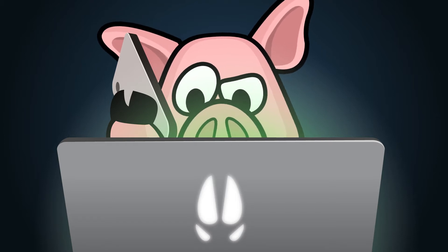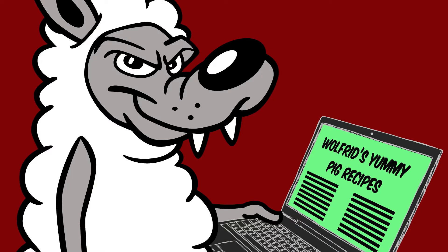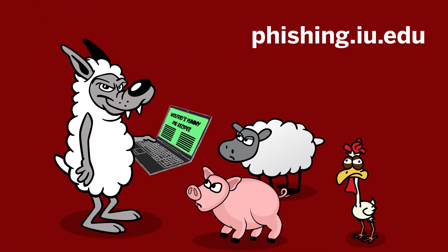A Kali dog wearing a UITS Support Center t-shirt answers the phone and says, "Feel free to squeal." Reporting a suspected phishing scam helps protect the entire IU community. The wolf in a sheep's costume holds the laptop with the words "Wilfred's yummy pig recipes," and he is surrounded by an angry pig, sheep, and chicken. Find more tips to recognize, rethink, and report on phishing.iu.edu.